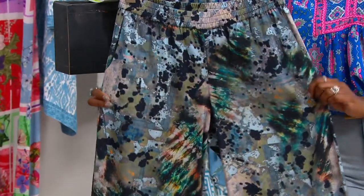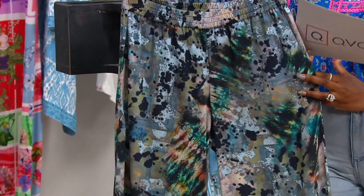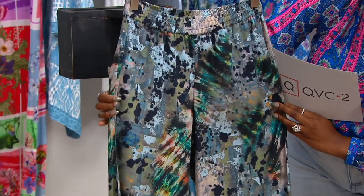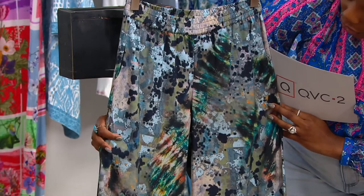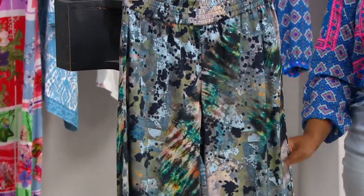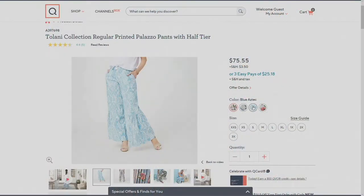But they do have some stretch in there. The color I have with me is the black abstract, which has some blue in it, some navy, some orange, some green, inspired by Argentina. I want to show you the other colors that we have available on QVC.com, because there are some other color choices.